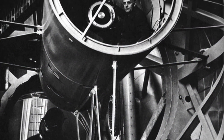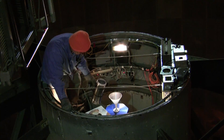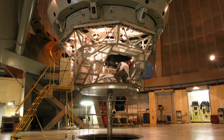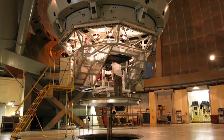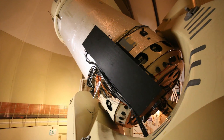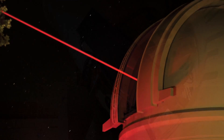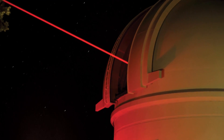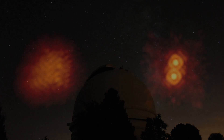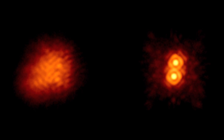Astronomers no longer ride in the Hale telescope, as Edwin Hubble did. Sensitive electronic imaging and spectrographic instruments have taken their place. Technicians install and maintain the instruments in preparation for each night of observing. New instrumentation makes use of adaptive optics technology — a technique that allows ground-based telescopes to remove the blurring effects caused by Earth's atmosphere. This image shows the dramatic improvement: on the left is a blurred image without adaptive optics corrections, and on the right the corrections reveal a binary star.